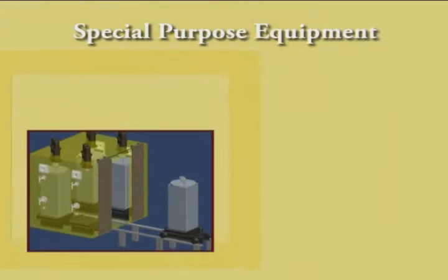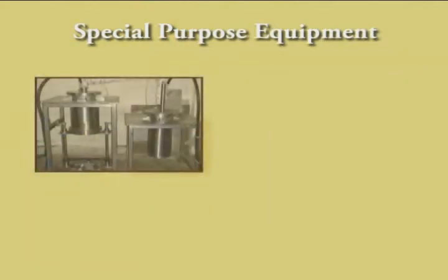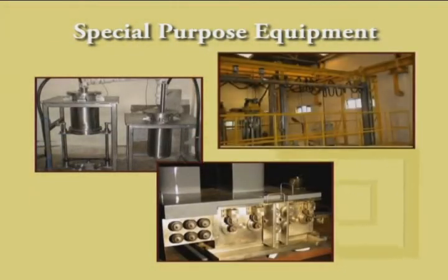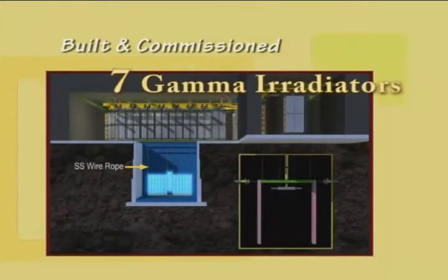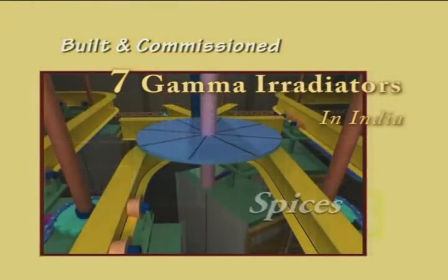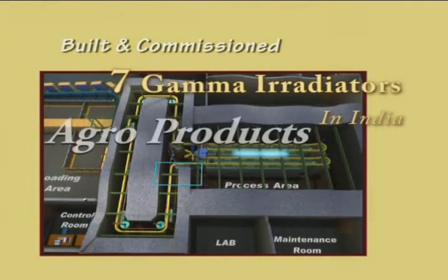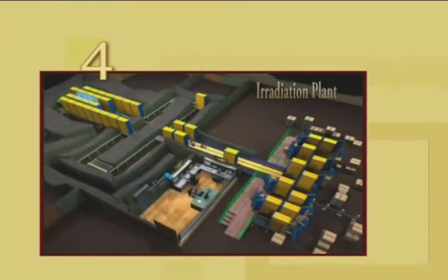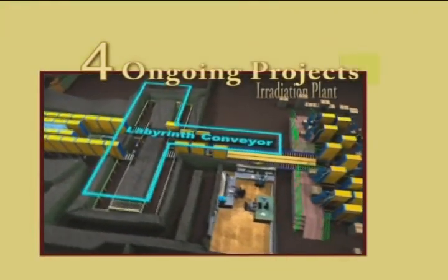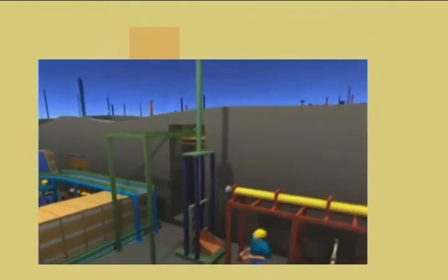Our company has also undertaken the development of special purpose equipment for specific applications for nuclear, pharmaceutical, chemical, and food processing industries. We have built seven gamma irradiation plants in India for medical product sterilization, irradiation of spices, pet food, rubber latex, and agro products. We have four ongoing projects in this sector, the biggest being a five million curie plant for medical product sterilization.